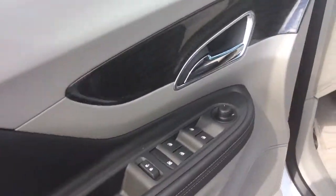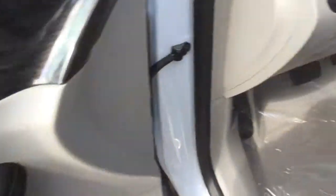It does have the fabric seat, the leatherette trim. Power windows, power locks, power mirrors.